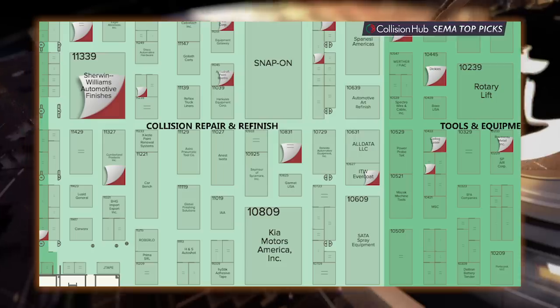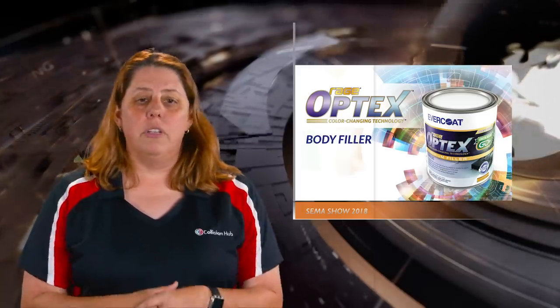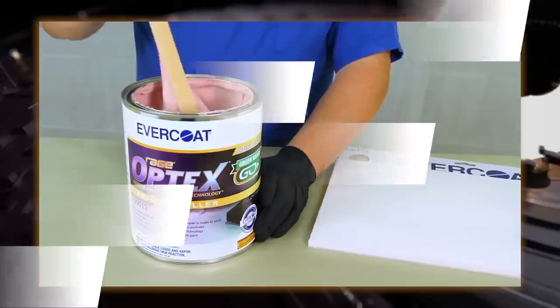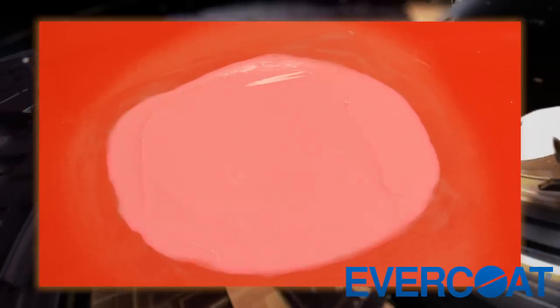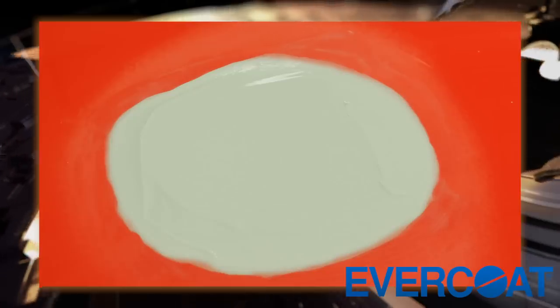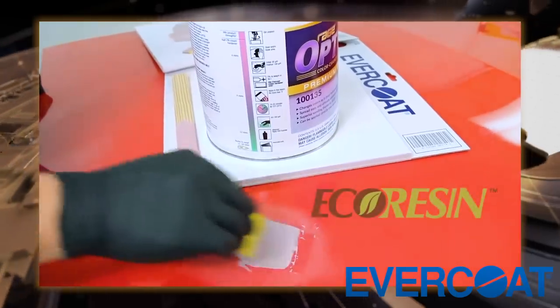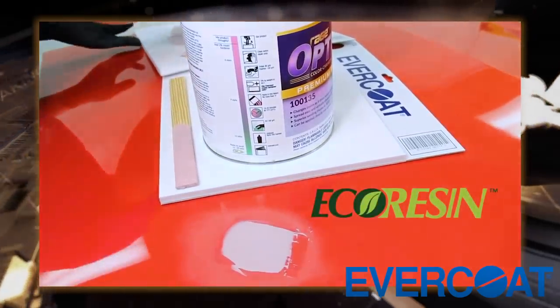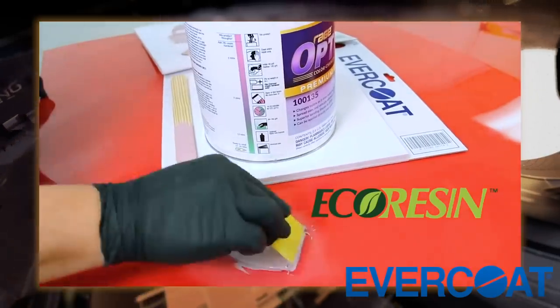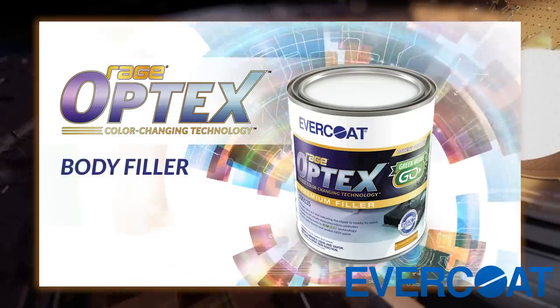Right next door to SADA, you'll find Evercoat. I know I'm a collision repair nerd and I get excited by just about every new product, but you are not going to want to miss the new filler Evercoat will debut this year. Optx Premium Body Filler has color-changing technology that takes the filler from pink to green, indicating to the technician that the repair is properly catalyzed and it's ready to sand. This will prevent process delays, and with Evercoat's patented Echo Resin technology, micro pinholes are virtually eliminated and it's very easy to sand. They'll have demonstrations of Optx in the booth all week as well as product samples you can take home.